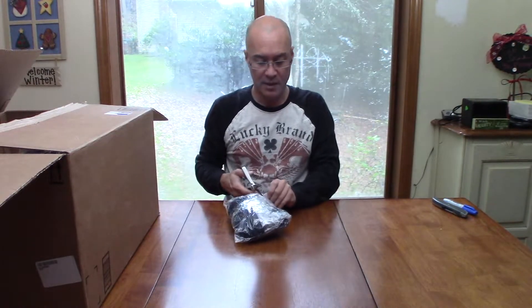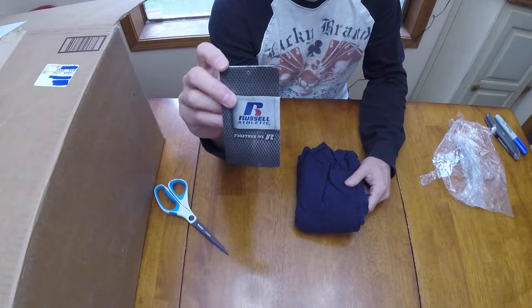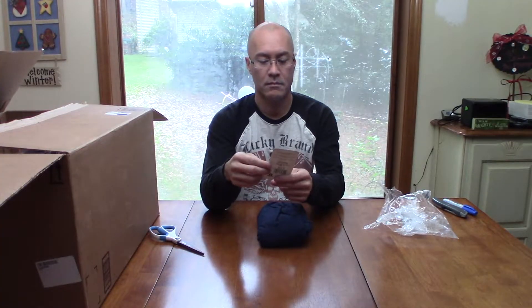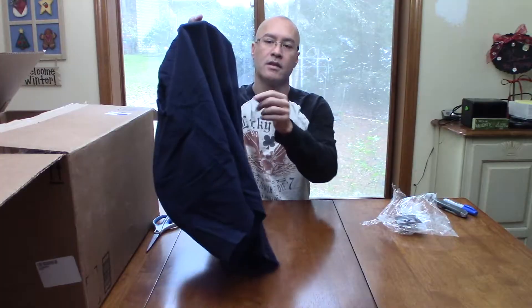We have a Russell Athletic adult large — but this is actually a pair of large shorts. These appear to be used, and yeah, this is damaged. You can see the seam here at the back is damaged, so this is just going to go into the trash. First item we missed on — no big deal. Care of Russell shorts.